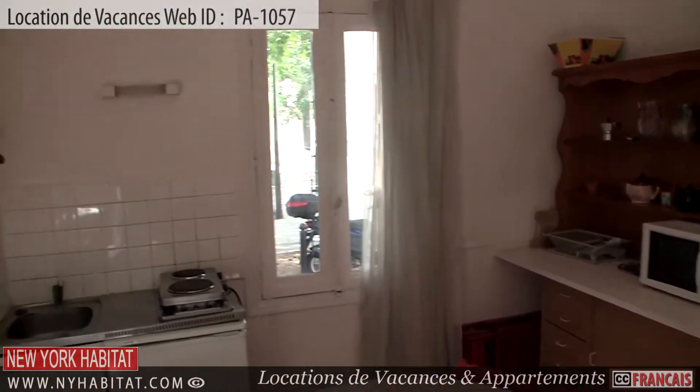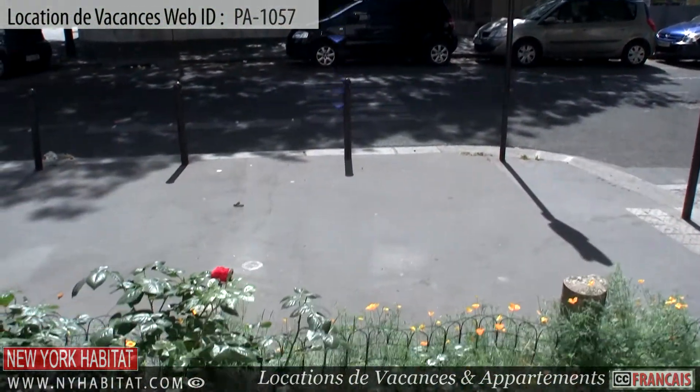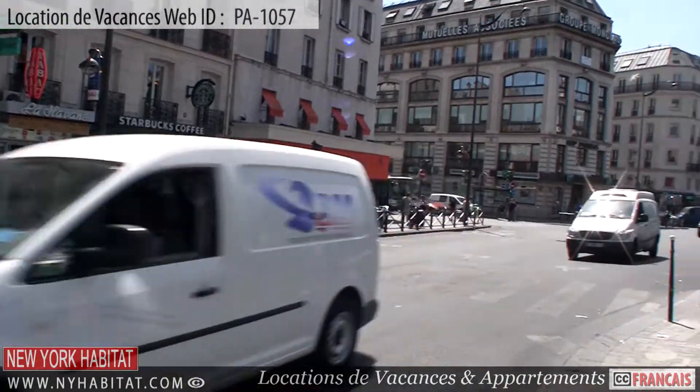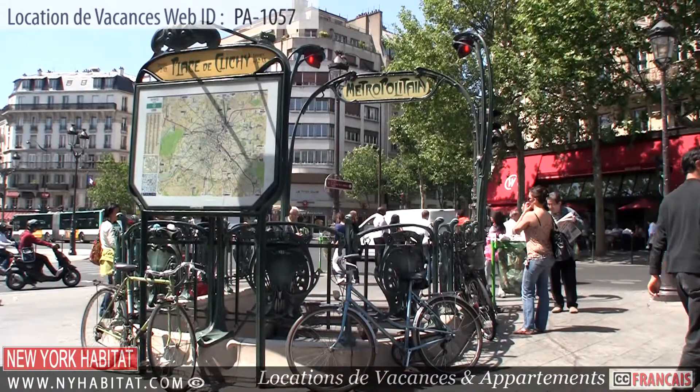Now that we have seen the apartment, let's head out and explore the surrounding neighborhood. The Batignolles is a bustling neighborhood with many shops and boutiques.